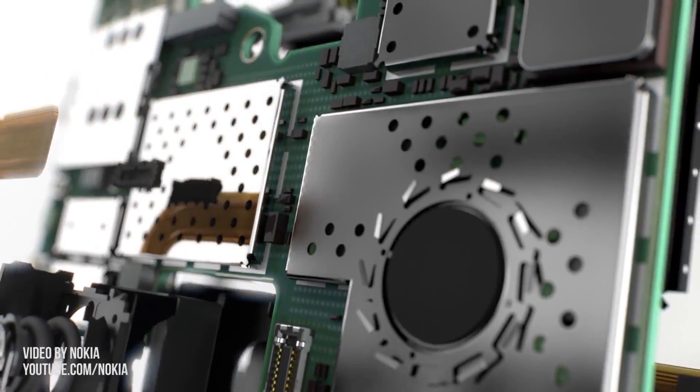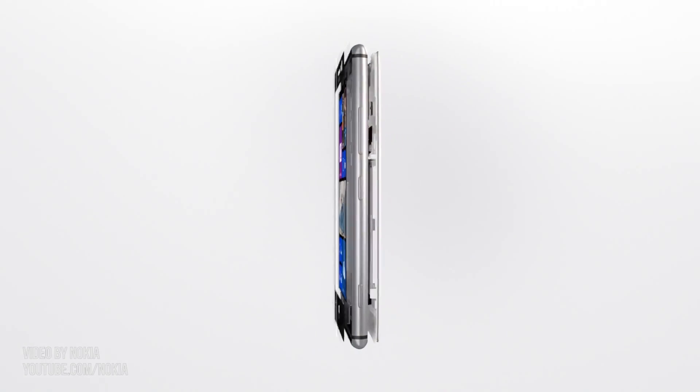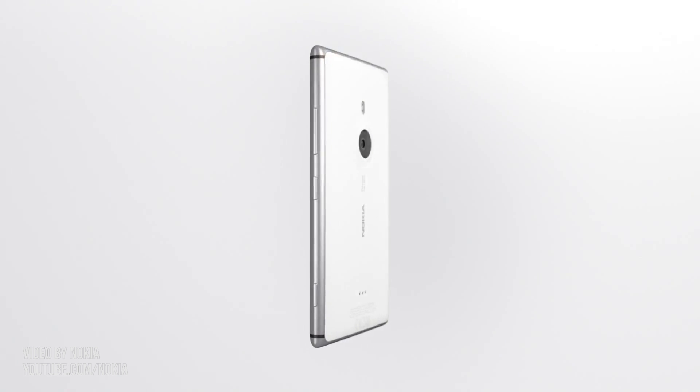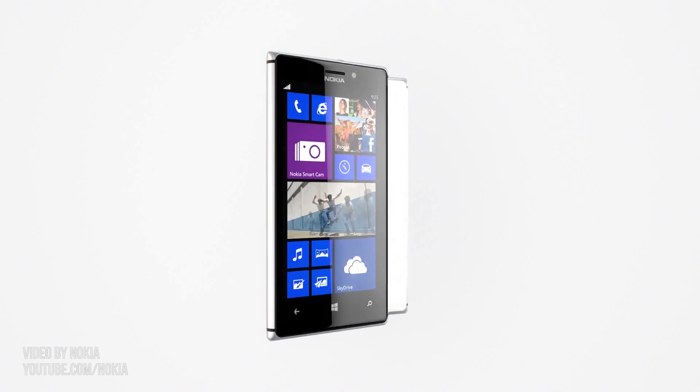The first thing to note is the redesigned body. Looks might not be a feature per se, but Nokia really upped their game with the 925. Their top Lumias have been stellar in the last few years, but rather bulky and heavy.